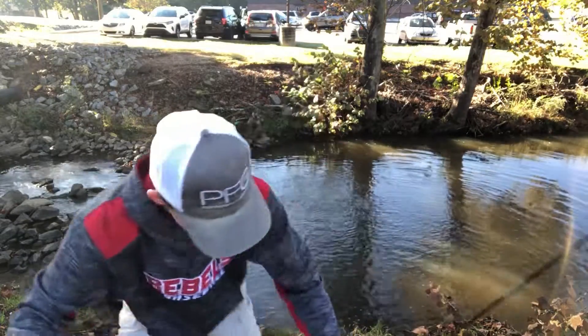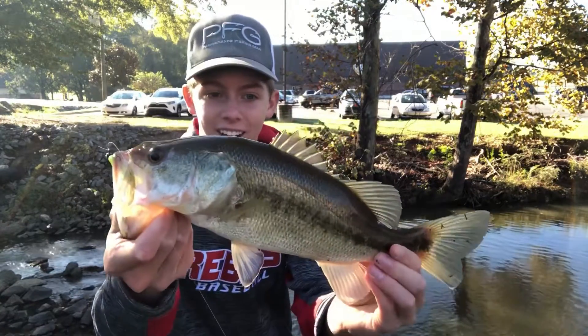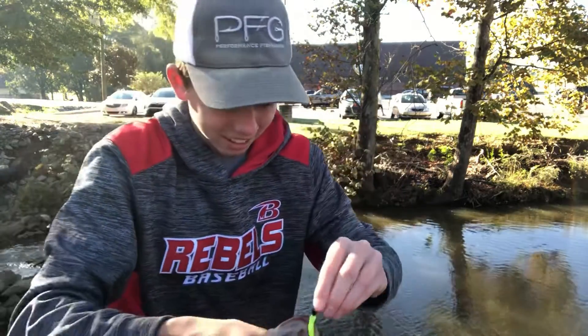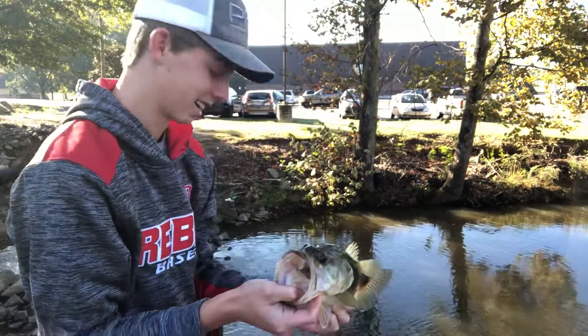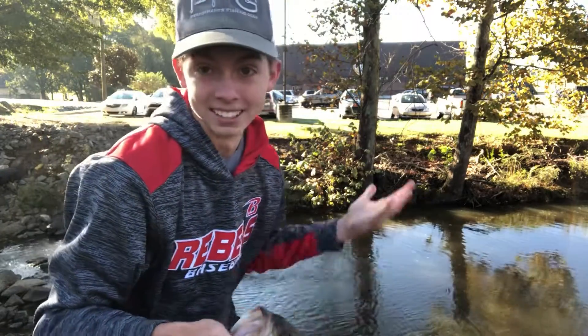This is sick. This is literally like my fourth cast with the new reel, fourth cast at the spot. Check that out - that bass is like a pound! That's crazy, guys. People are giving me a thumbs up and saying go by. Just on that little grub right there. This is going to be a good day. That is sick, guys - let's get the release on this guy. This is a healthy fish too. I'm hoping there's some bigger bass in here. Let's just see what happens.